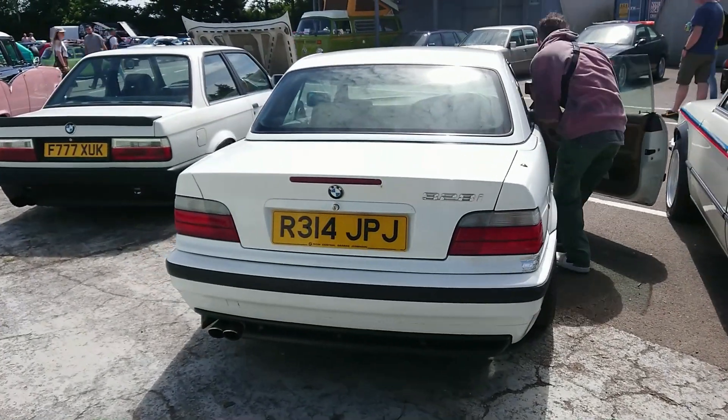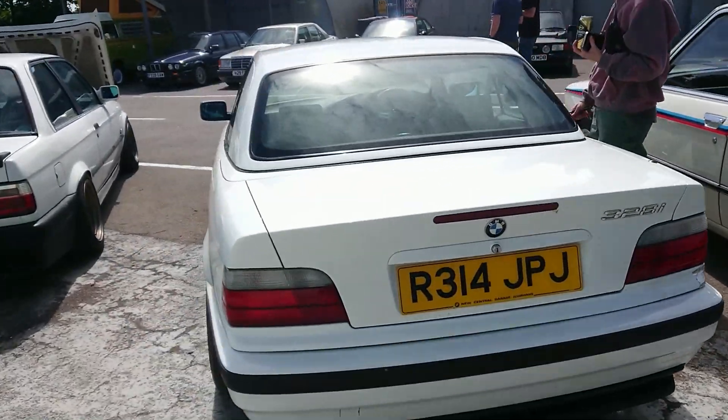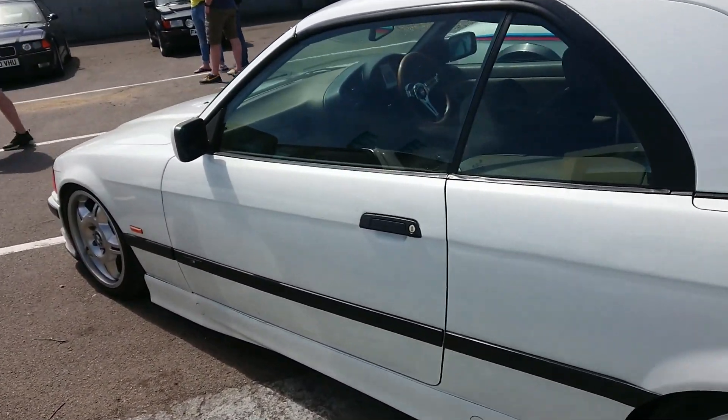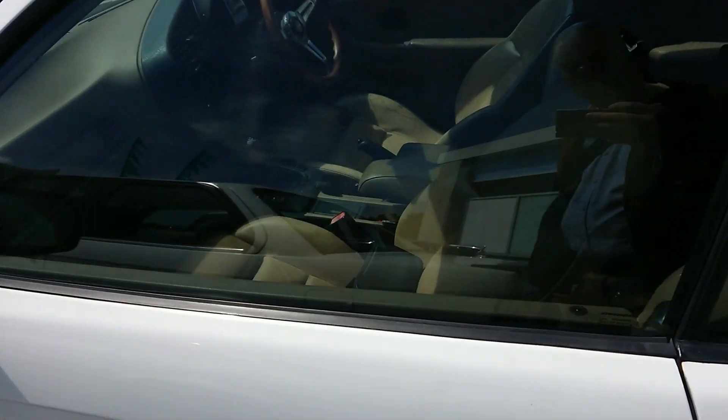1997-1998 BMW 328i E36. Is that a base level interior? Yes it is, yeah. Well, in that case, we very much like that. It's very nice.